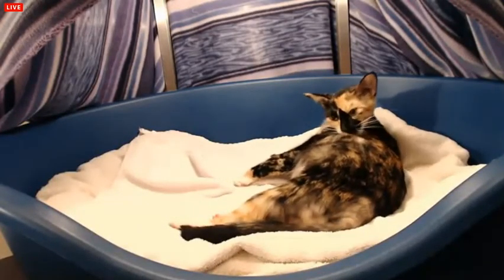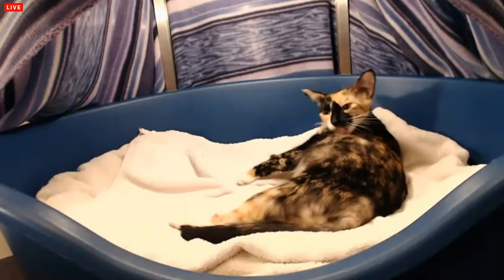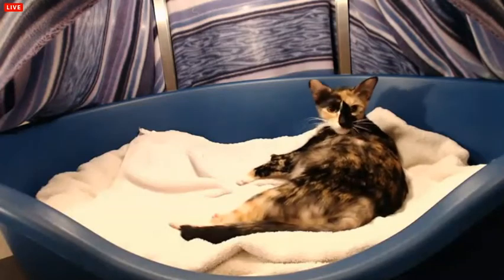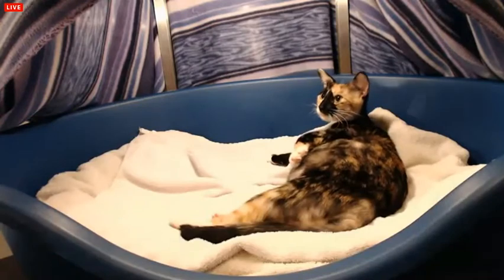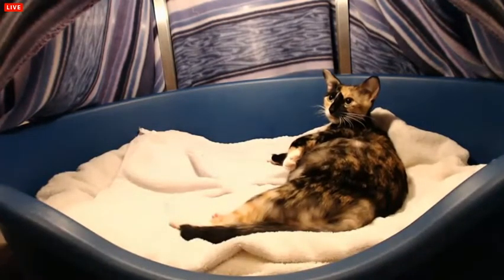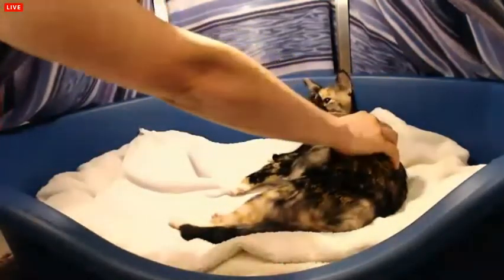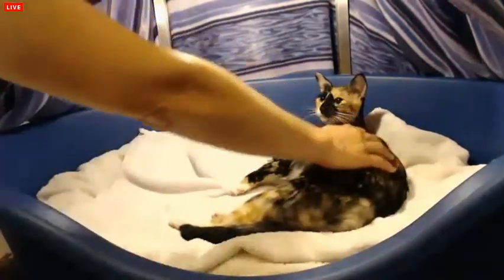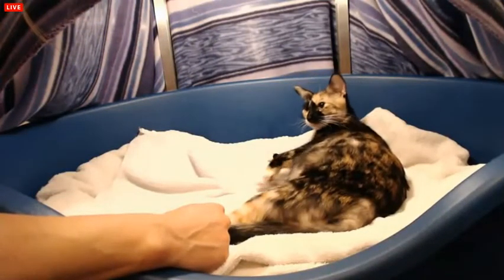I wish I could help the itching. She should be less itchy hopefully in a day or two. Hi mom, how are you doing? I'm gonna pet you. How are you doing? I hope you're less itchy soon — it's no fun.